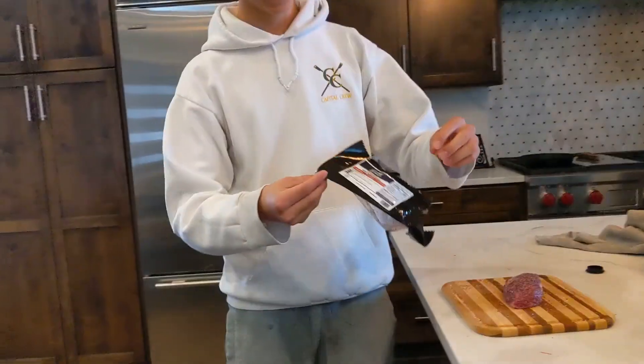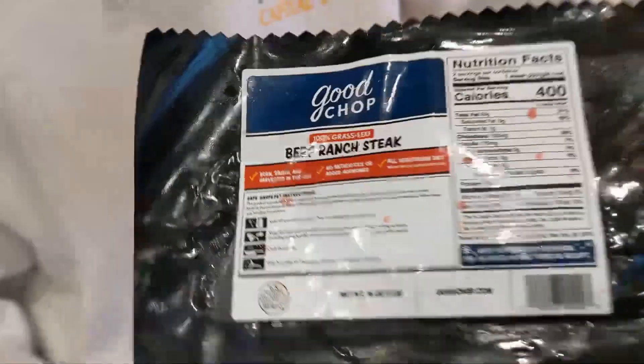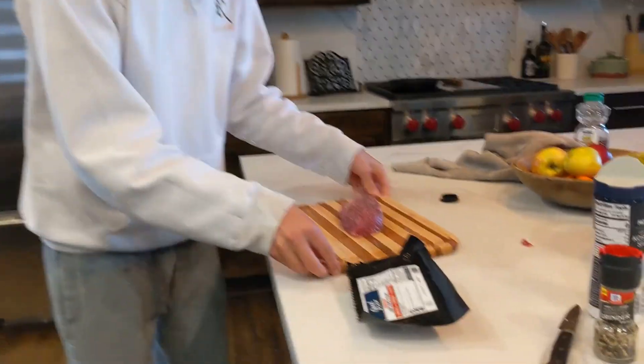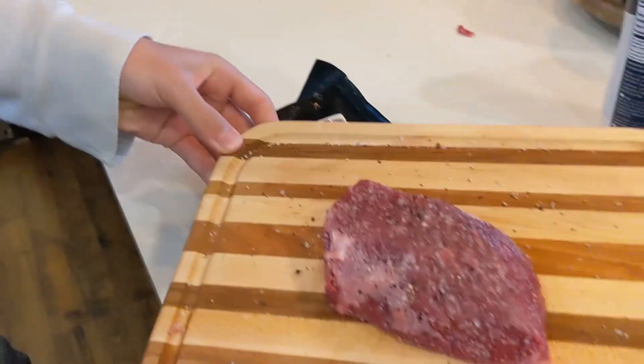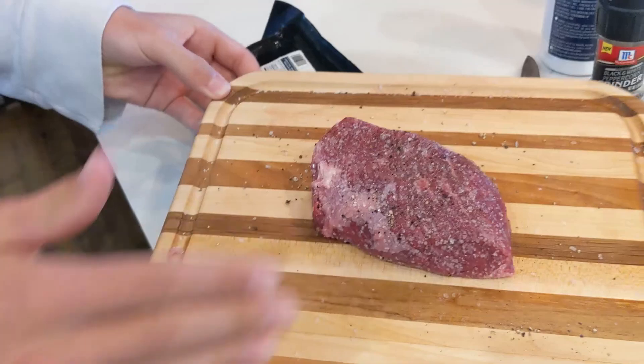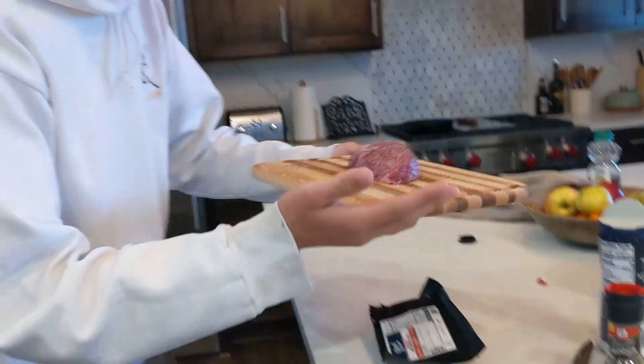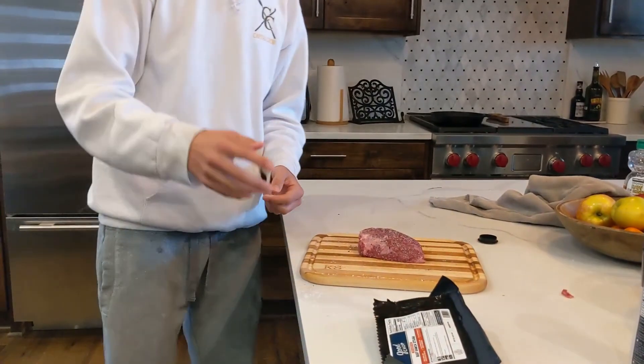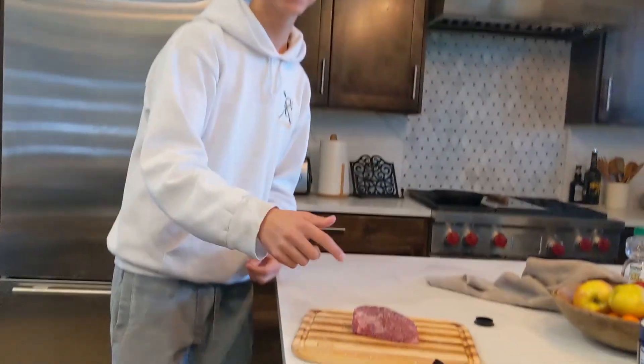Alright, check it — we're cooking this piece of meat, a beef ranch steak found in Oliver's fridge. Here it is, look at that, we already seasoned it. We took it out and put salt on it. This is a tutorial on how to cook the most savory piece of meat that will make you salivate just watching this video.